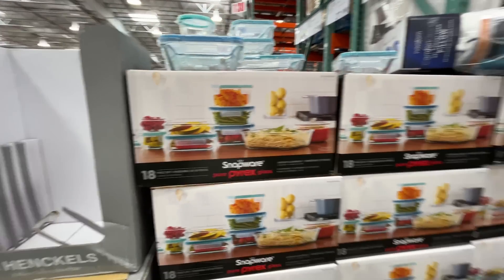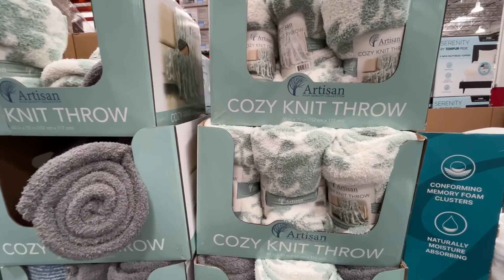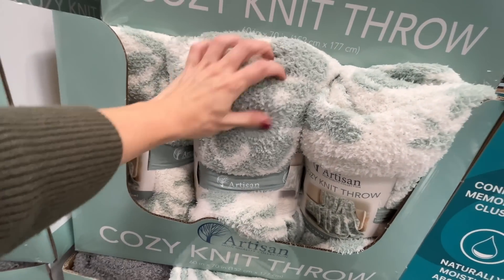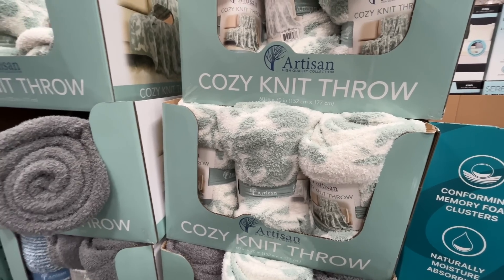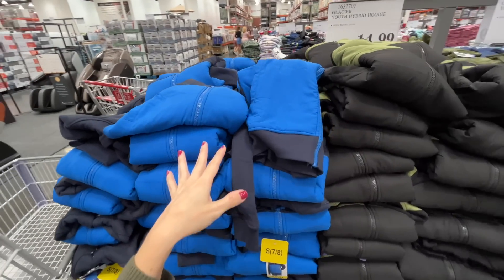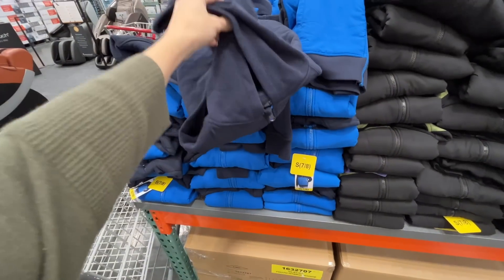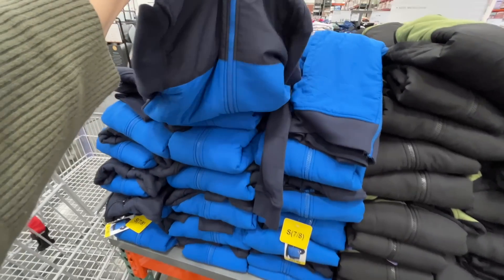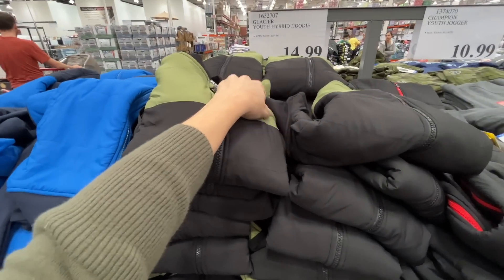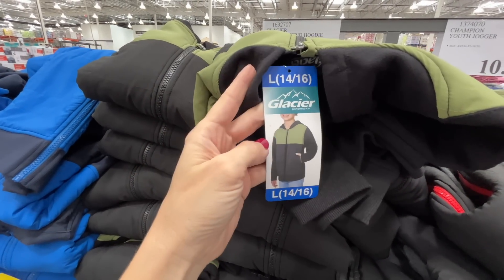The knit throw is 60 by 70 inches, which is huge. I always want to go through the clothes but there's so much. Here's a youth hybrid hoodie — $15, comes in a couple of colors. That's what it'll look like on your little one!